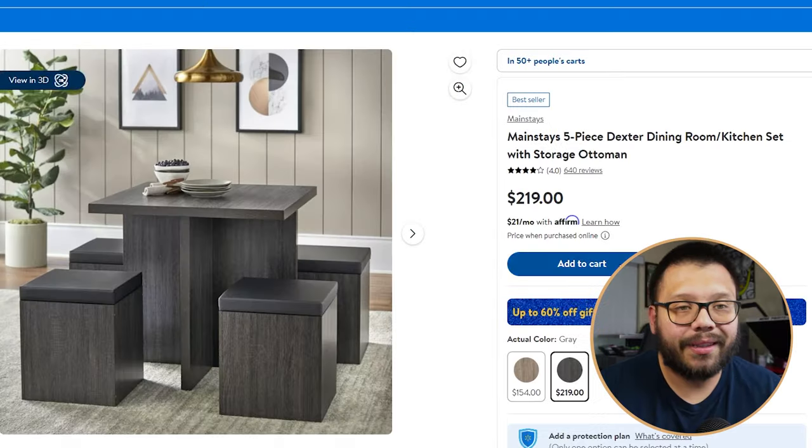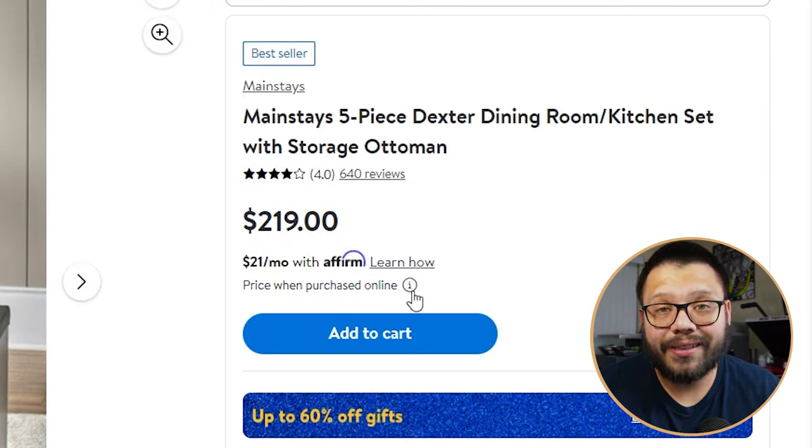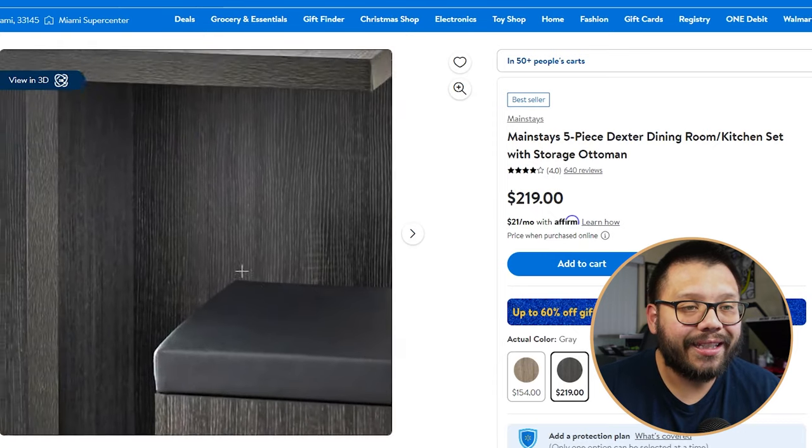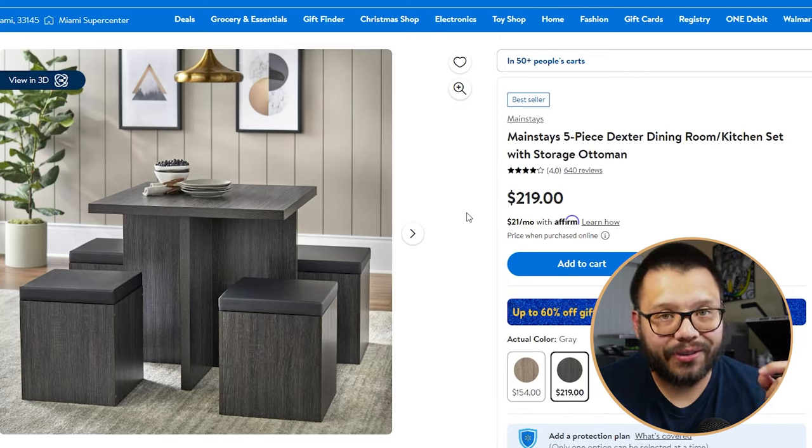One perfect example is this Mainstays five-piece Dexter dining set running for $219. When you look at it, it looks like it's worth a lot more than $219. You can easily put this on a platform like eBay and flip it for almost double — maybe $350 to $400.